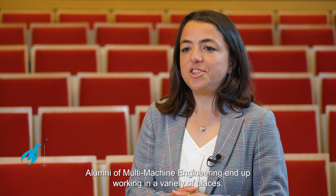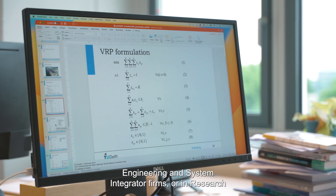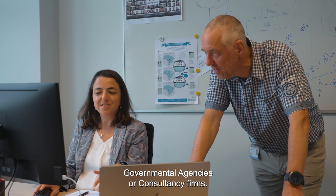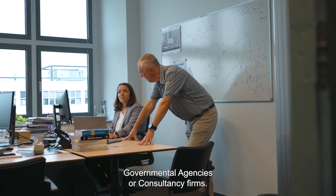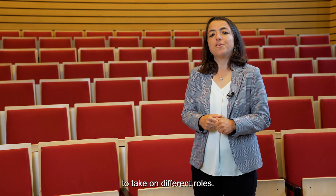Alumni of Multi-Machine Engineering end up working in a variety of places. For example, transport and logistic companies, engineering and system integrator firms or in research, governmental agencies or consultancy firms. They can make use of their interdisciplinary knowledge and skills to take on different roles.